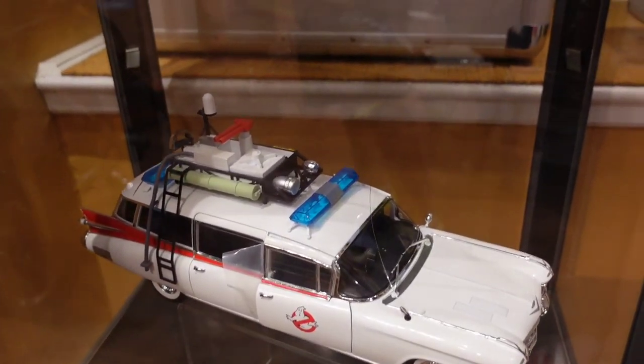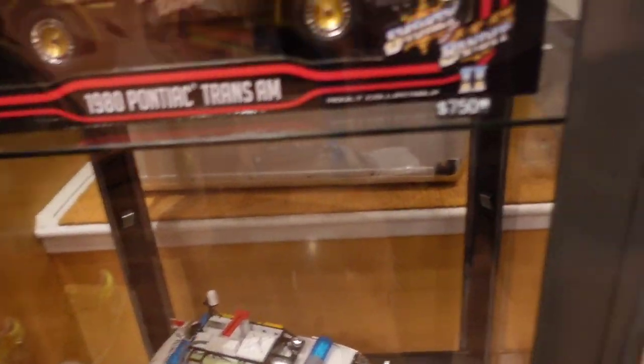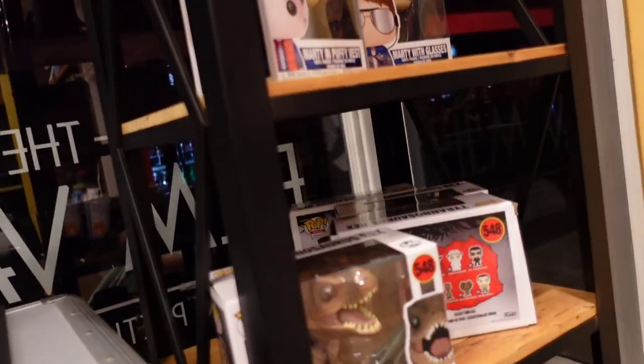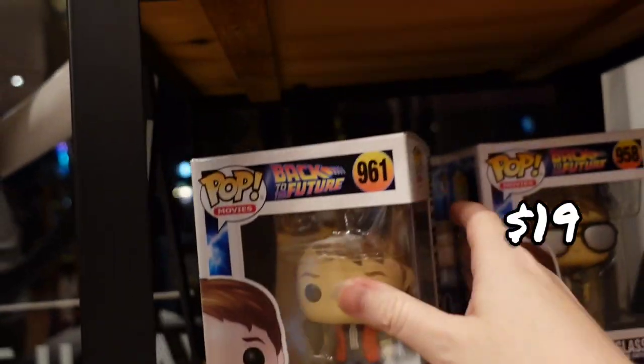$600 for those. Oh, a beautiful cup — yes, they have cups and Funko Pops here. The Funko Pops are $19.